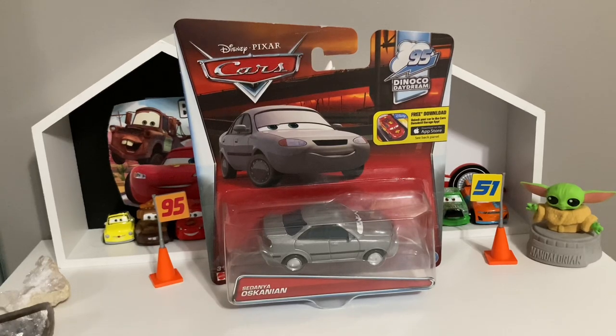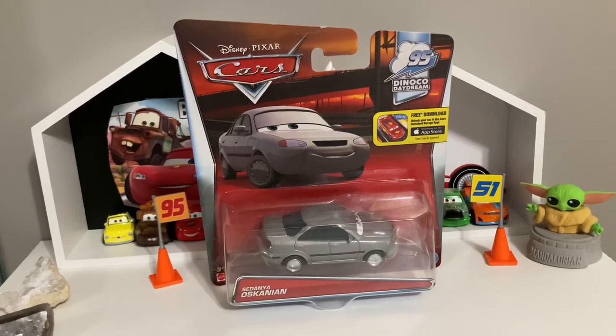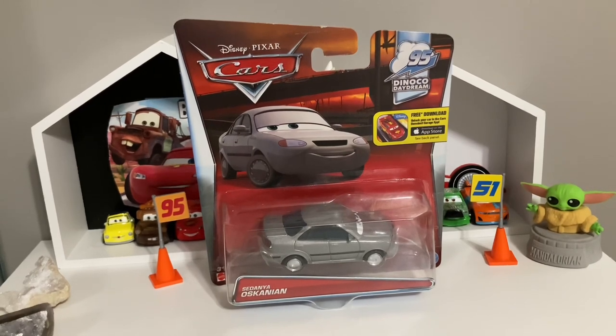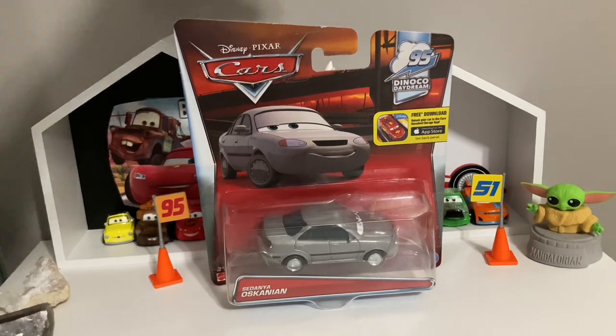Yo, what is up you guys, welcome back to the channel! Today we're gonna be taking a look at Sadania Oscanian that I got for my birthday, which I'm very grateful for — thank you mom and dad. I'm pretty excited to open Sadania up because she is a really cool looking character.